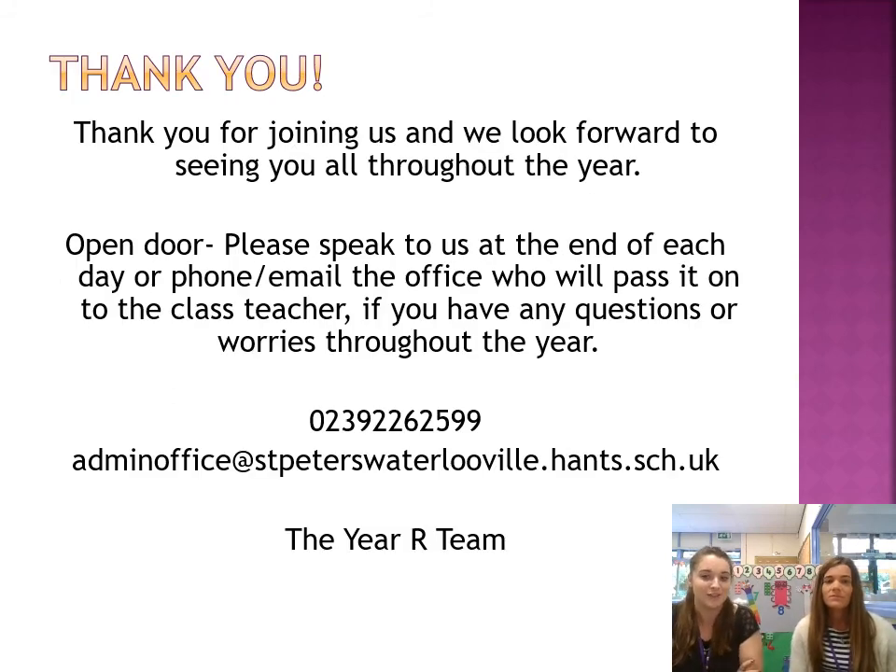Thank you for watching this video. We really look forward to meeting you all as the year goes on. We do have an open door policy, so please speak to us at the end of each day if you need to. Obviously due to coronavirus, if you can't get to us at the gate, then please phone or email the office and they will pass it on to us and we will get back to you as soon as we possibly can. We want you to contact us with any queries or questions. The email address and the phone number for the office is on this slide for reference. Thank you. Bye-bye.